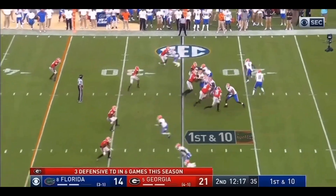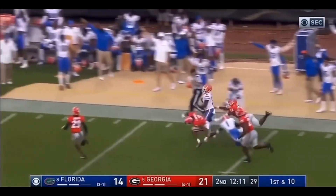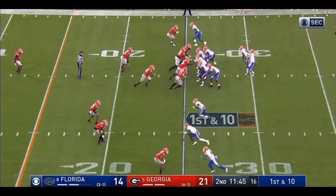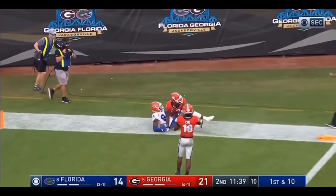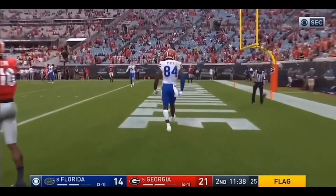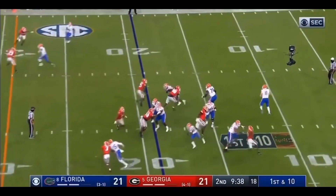Here's a wheel route. Naquan right down the sideline for Florida. Georgia with a blitz. Trask going to the end zone. Pitts. Touchdown. My goodness. Tyson Campbell was trying to stay with the big fella. But too much. He's up to 20 touchdown tosses on the year.